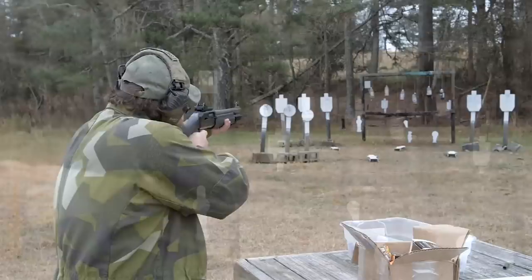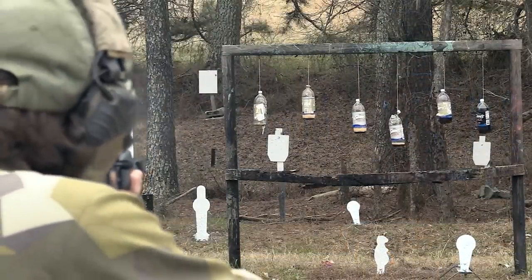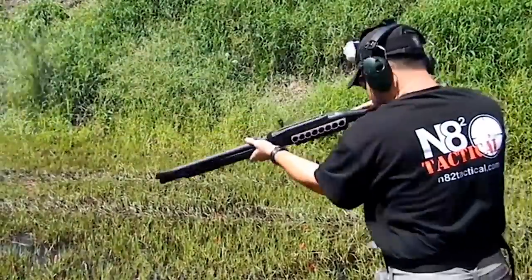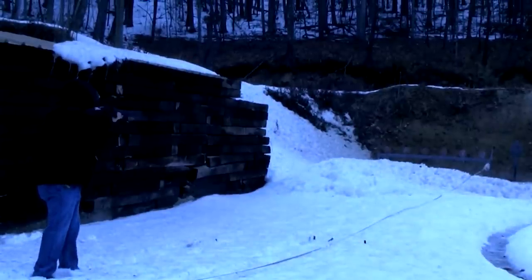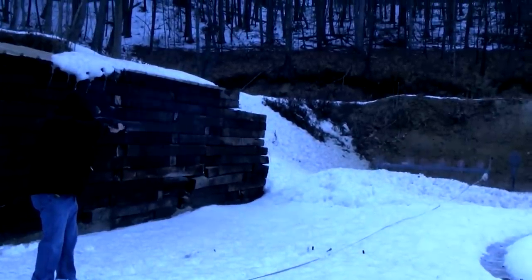Importantly, the standard 22-inch barrel format SLP MK1 comes standard with an extended 8-plus-1 capacity, which is downsized to 6-plus-1 on the 18-inch models for home defense applications. For those who are looking for a pistol-grip tactical shotgun, the FN SLP Tactical model is the ticket.